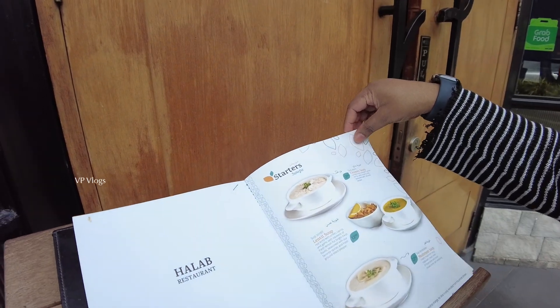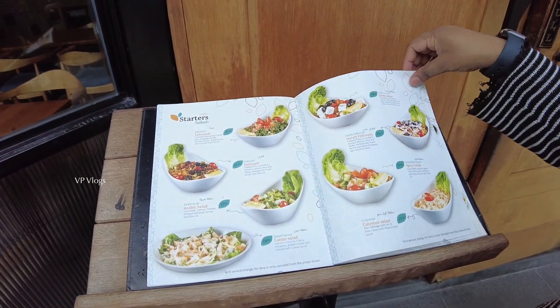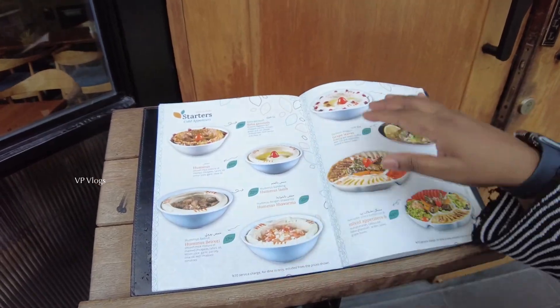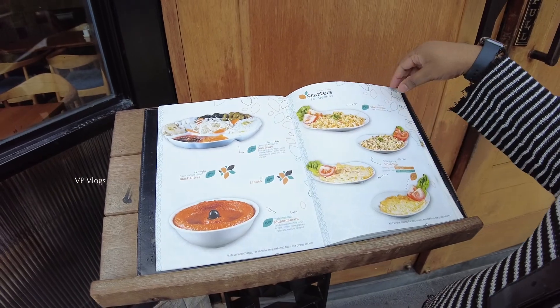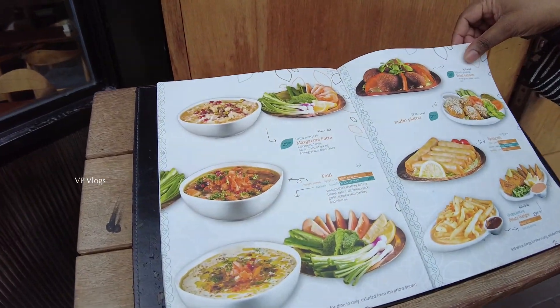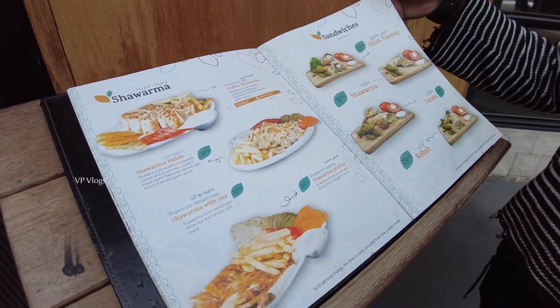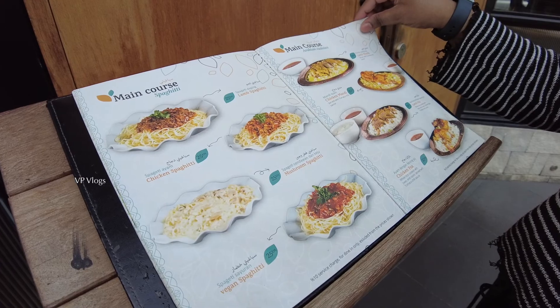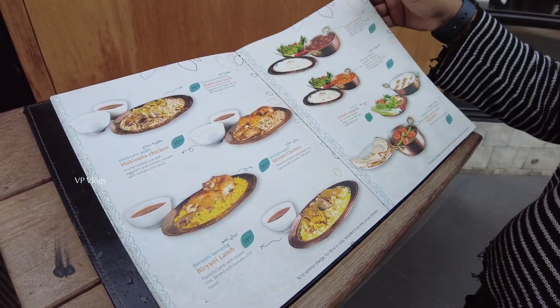So this is the menu. If you want to check the menu, the price is very low. This is the updated price — it means that the price shown is the whole price. If you want to check the menu, you have all the options here. You can also see the menu going to be on Google Reviews.